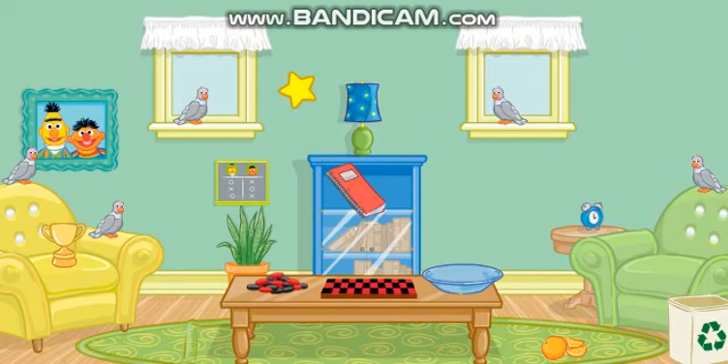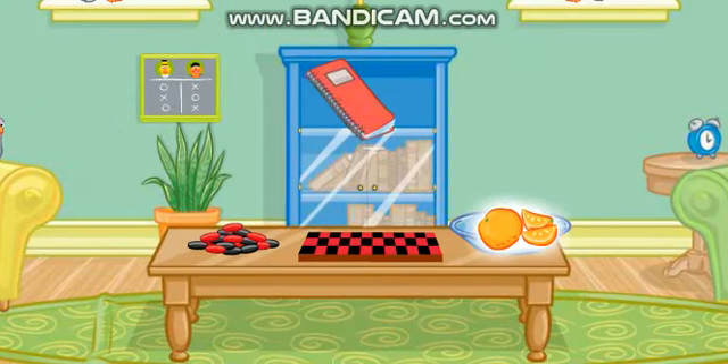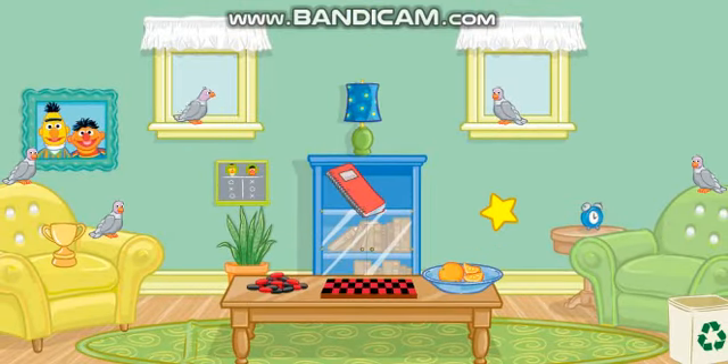Let's see... Click on the thing that's on the rug! Thanks! Now put that in the bowl! Thank you! The room looks better already! Now let's find something else to put away!